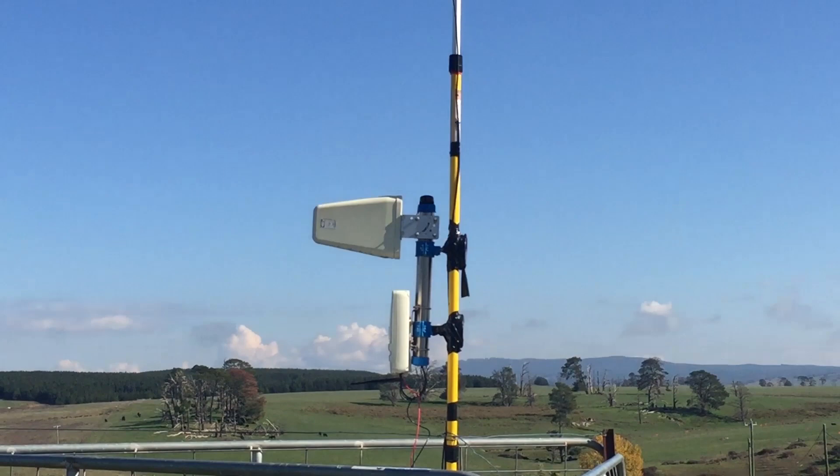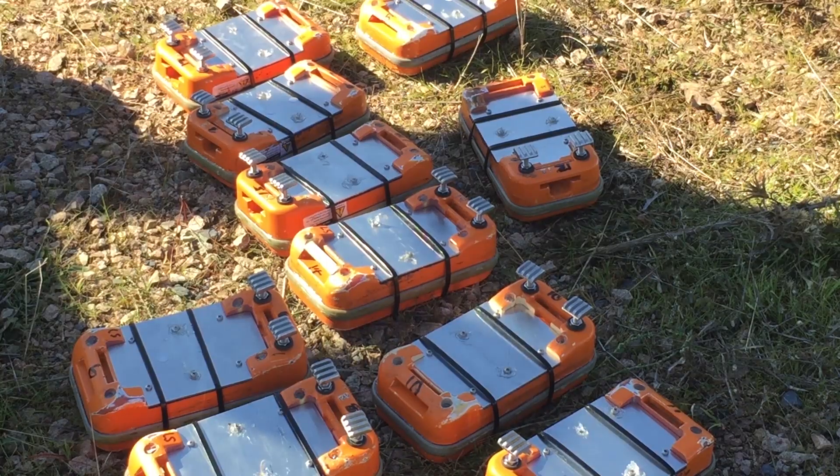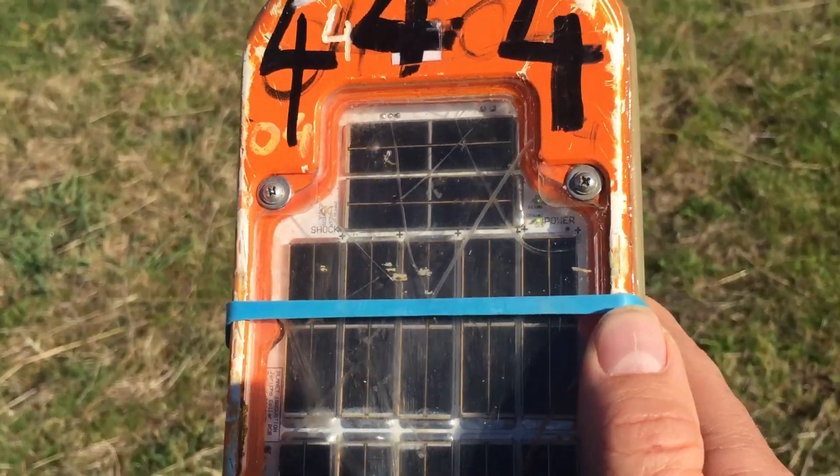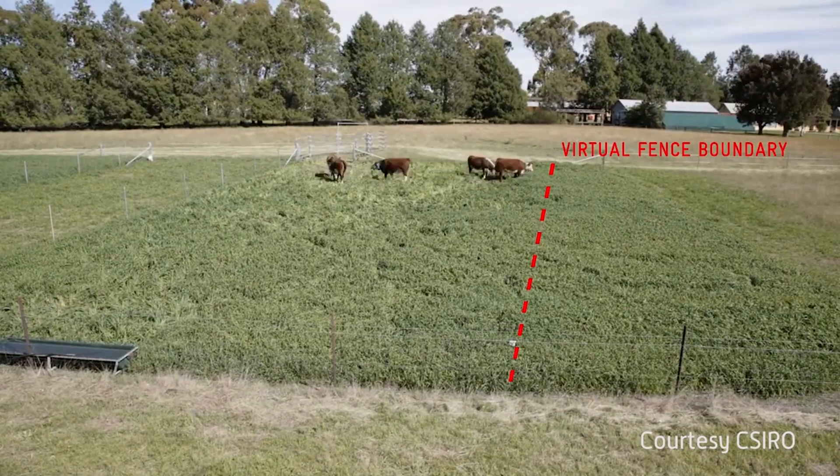The Goulburn Broken CMA was among the first to recognise the technology's potential more than ten years ago. I've been working in river management for about fifteen years, and it was about ten years ago when I first became aware of this technology. There's a little YouTube clip of some trial work — really early trial work that CSIRO did.